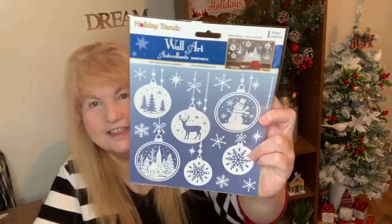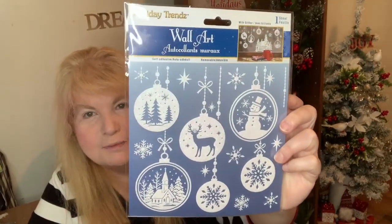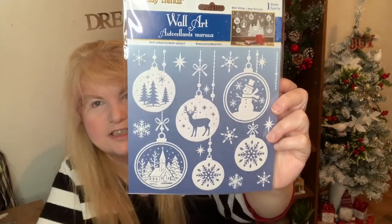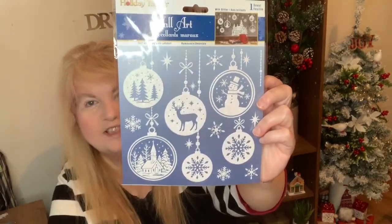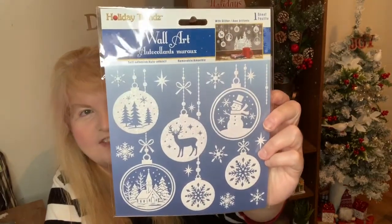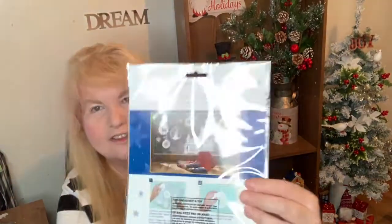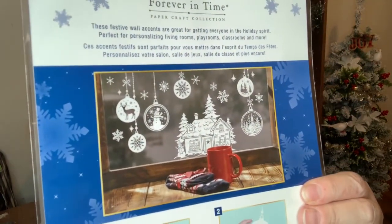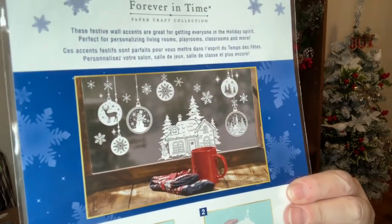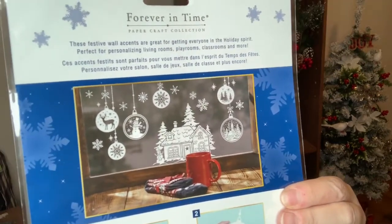I also got this wall art. I saw another YouTuber who made some Christmas decorations with these just by putting them on wood discs. I thought that was a neat idea. But look what I'm seeing on the back here — it shows like a display of how you could do it. I didn't buy that little house church thing, but maybe I should have because it looks so cute.